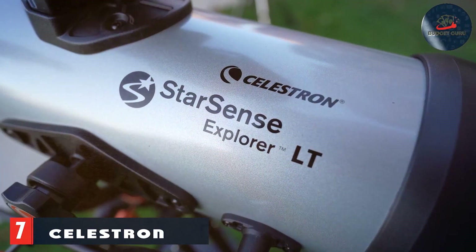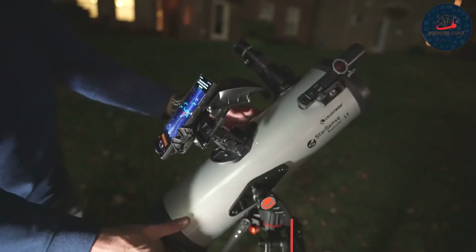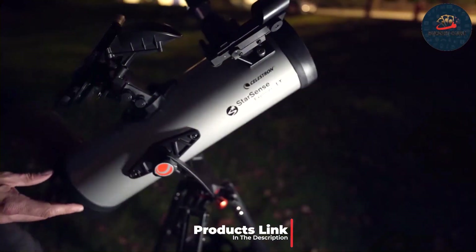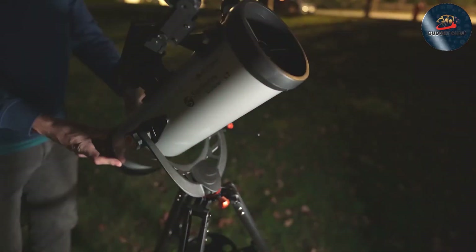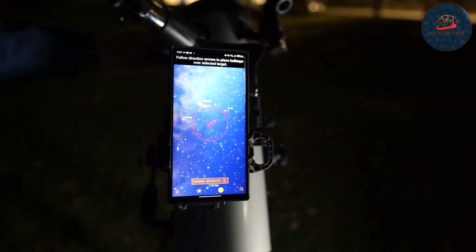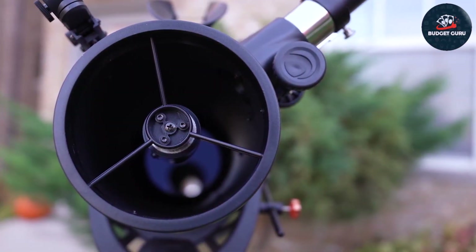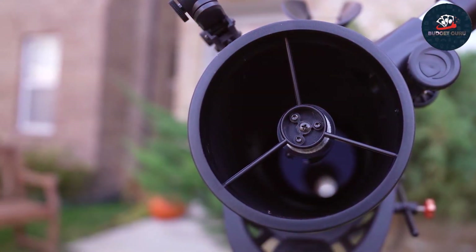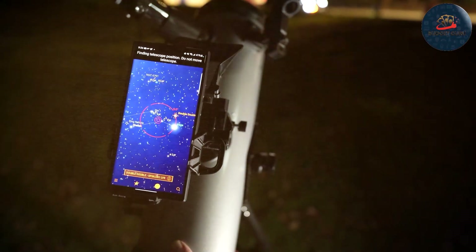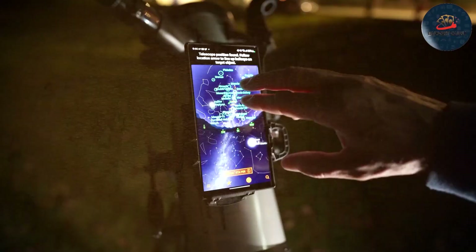Finally, number 7: the Celestron Starsense Explorer LT114AZ is a game-changer for budget-conscious astronomers who crave technology-driven solutions. This app-enabled telescope integrates with your smartphone to provide an interactive stargazing experience, guiding you to various celestial objects with ease and precision. The 114mm aperture captures more light, offering an even more detailed and vibrant view of the cosmos than smaller models. The Celestron Starsense Explorer features a lightweight and durable frame that is easy to transport and set up, with high-resolution images produced thanks to superior optics and the innovative Starsense technology that automates celestial navigation.